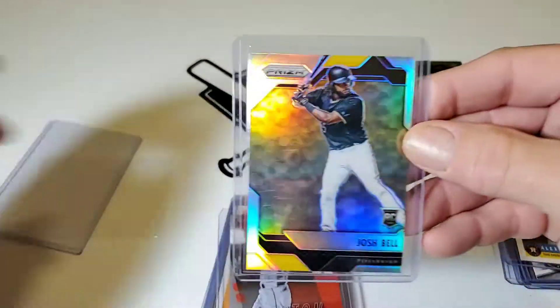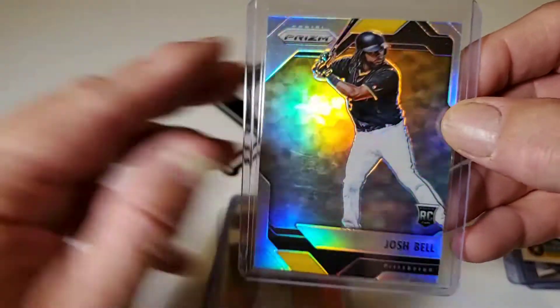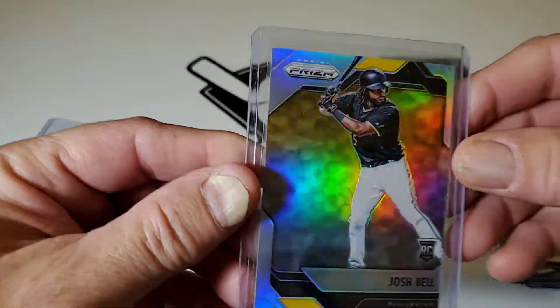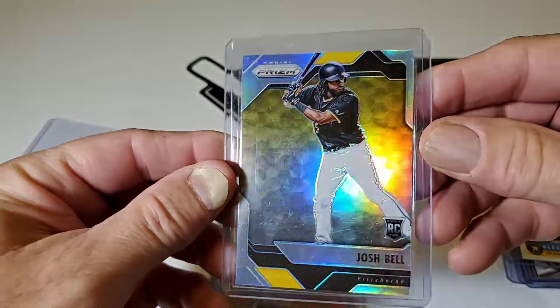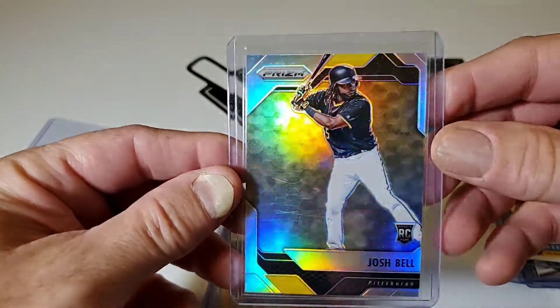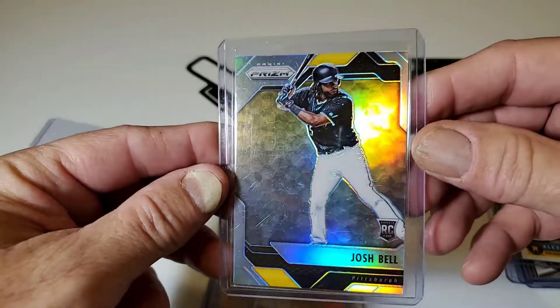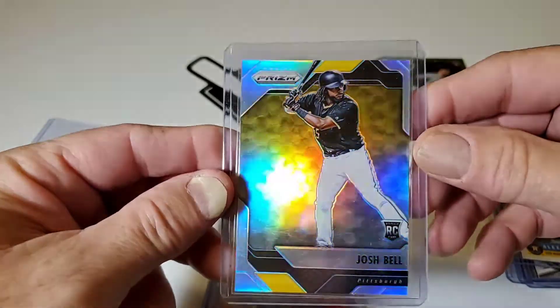There's another Panini — this is a 2017 Panini Prism Refractor, Josh Bell Rookie Card of the Pittsburgh Pirates. That's a shiny card, huh?